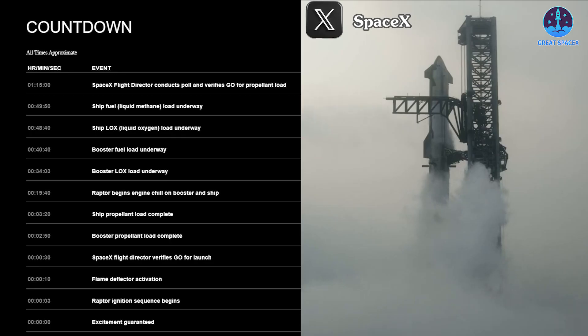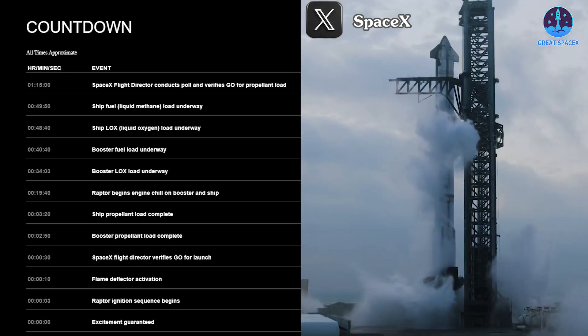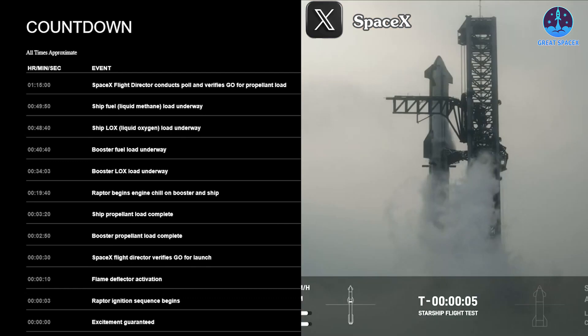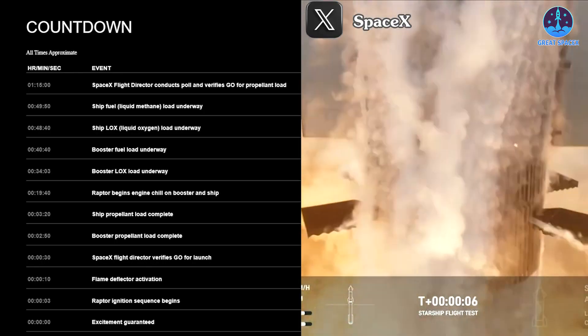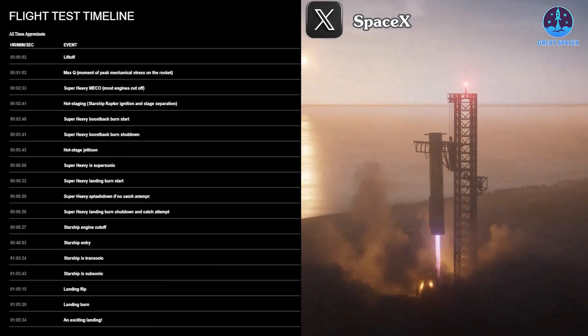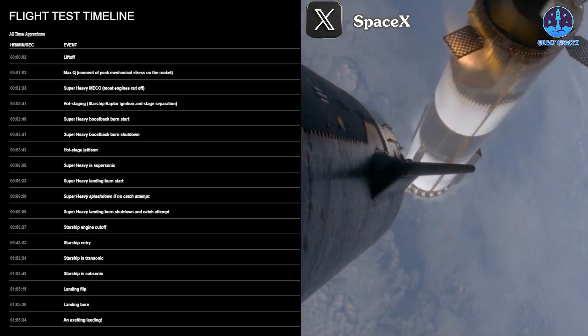About 30 seconds before launch, the SpaceX flight director will verify go for launch. Ten seconds before flight, the flame deflector and water deluge system will be activated to reduce heat and pressure from the engines. Three seconds before launch, the Raptor engines will be activated in sequence — starting with the inner and middle ring engines, then the outer ring — and then Starship Flight 5 will officially lift off.